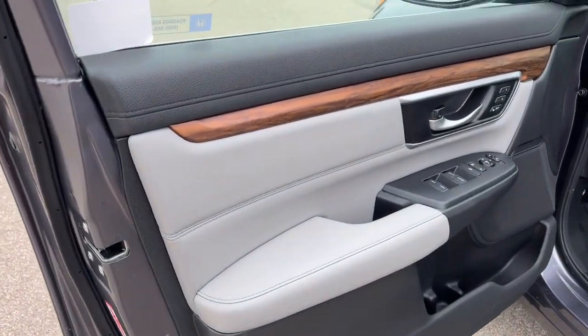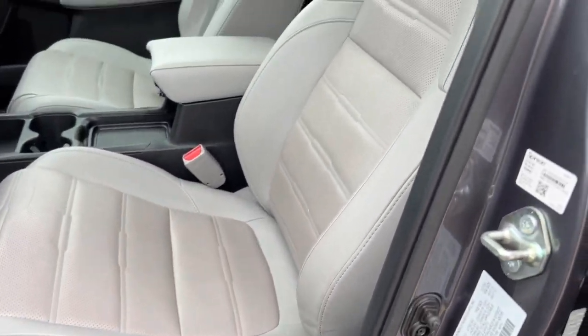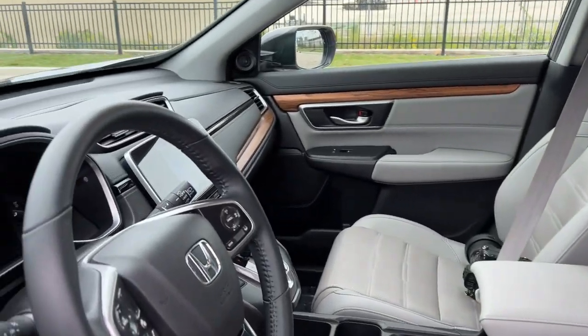Beautiful black and gray interior here with the wood grain accents. Memory function buttons for your power driver seat and perforated gray leather seating throughout.